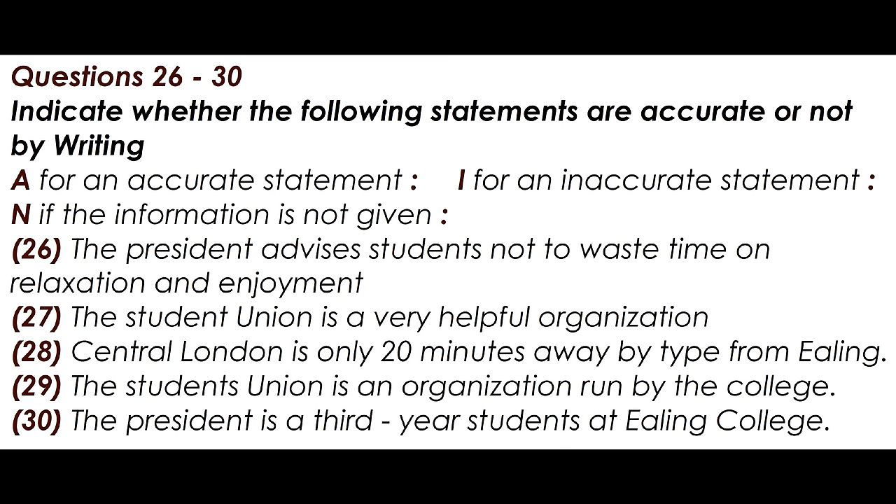Finally, the Student Union is an organisation run by students for students, so if there is anything you don't agree with, or you have any new ideas, please come along to the Union General Meetings, and don't be afraid to speak up. Or, you could give up a little of your time and stand for the Executive Committee, which is made up of students who help us out with lots of interesting things.